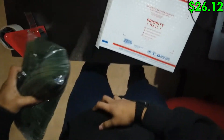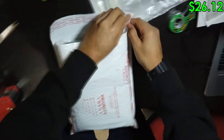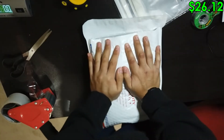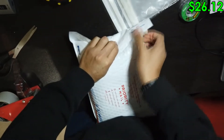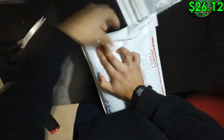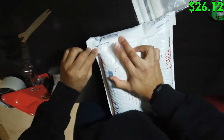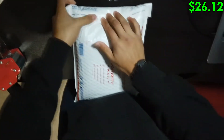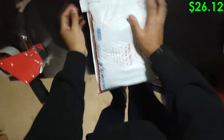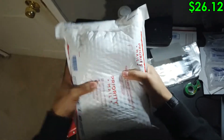Going to squish these in here. These things are fat, man. And then we're going to close it up as neat as we can. It always catches — can never get the fat stuff closed perfectly, but we tried our best.